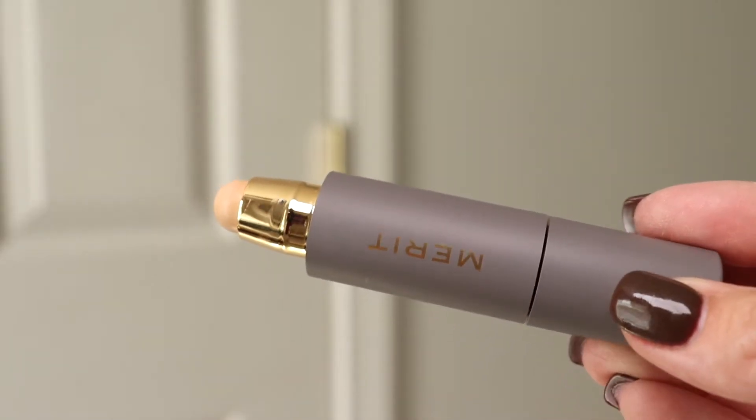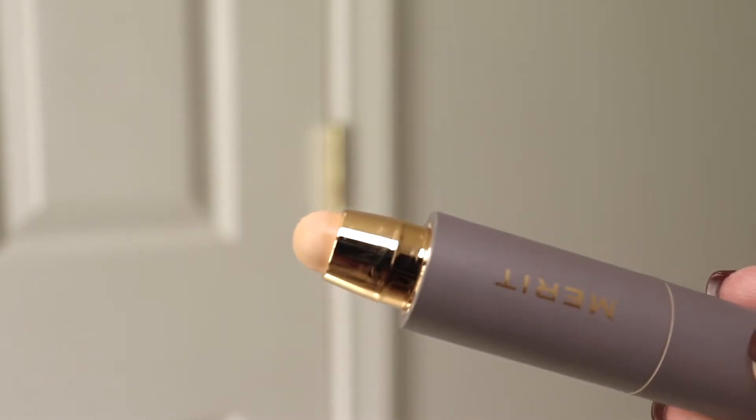Not everything in this video will be Merit, but I'm going to use every product they gave me. They have a set online with all their products bundled that covers basically a full face. I'm going to start with the Minimalist Perfecting Complexion Stick — it's not a foundation or concealer but it's supposed to replace both in your makeup bag. I love the packaging, it feels heavy and luxe. I got a brush with it. I got it in shade Cream.